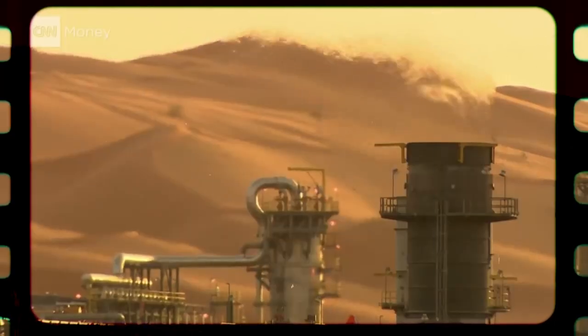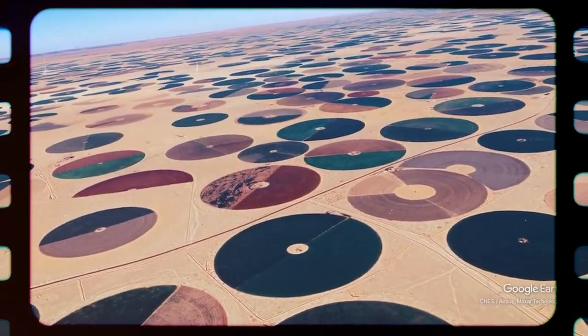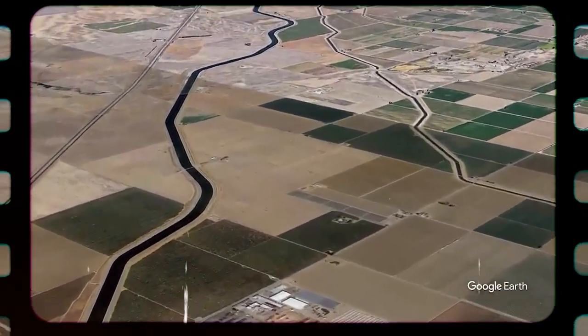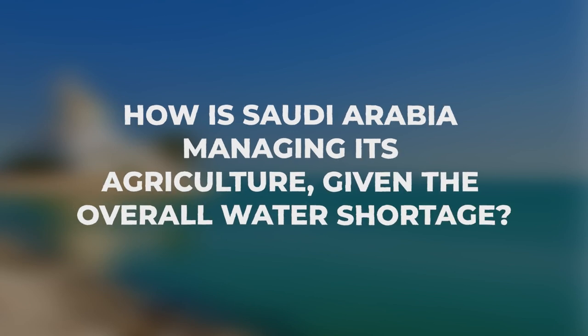Many believe that oil is the most important natural resource in Saudi Arabia. Yet, because of Saudi Arabia's water crisis, water is becoming more precious. The two primary water supplies — the sea and the groundwater — are running out swiftly. How is Saudi Arabia managing its agriculture given the overall water shortage?